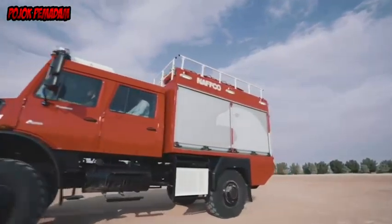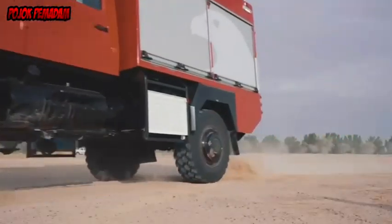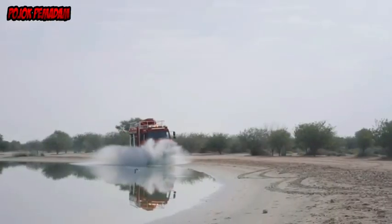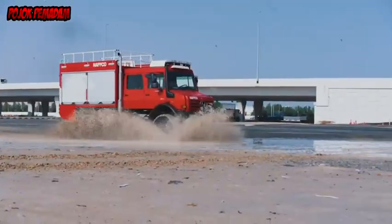The robust rescue vehicle is based on the proven chassis of the Unimog U5000 with a torsion-free body and portal axles. The engine offers enough power reserves, even in extreme situations, with 218 horsepower.